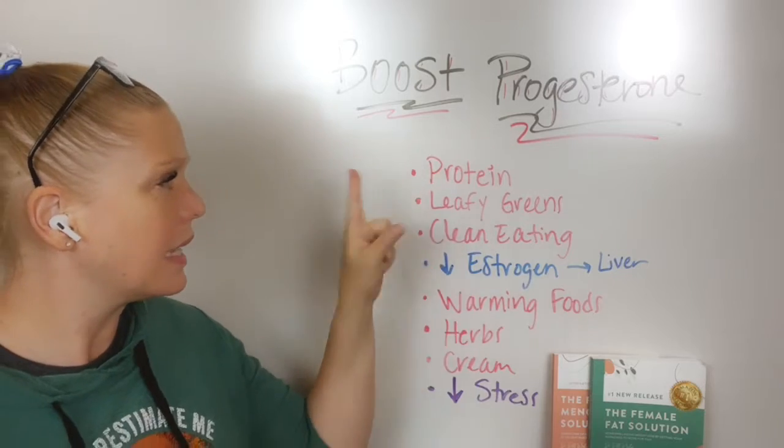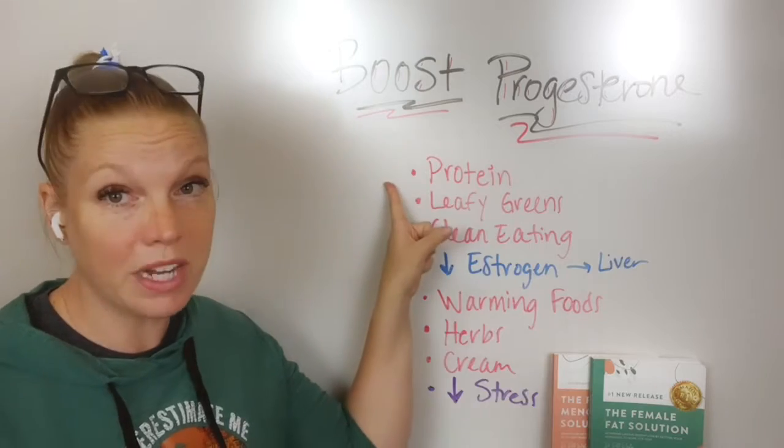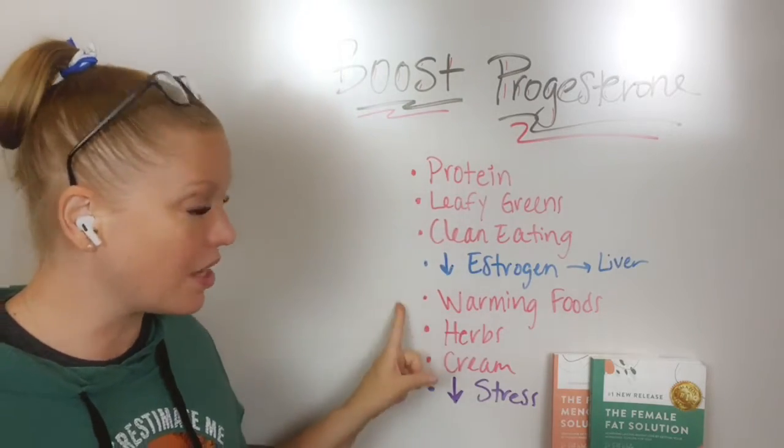So basic things to look at for boosting progesterone: first is getting enough protein. Are you getting enough protein to help support your body and your system? If not, start with getting protein.